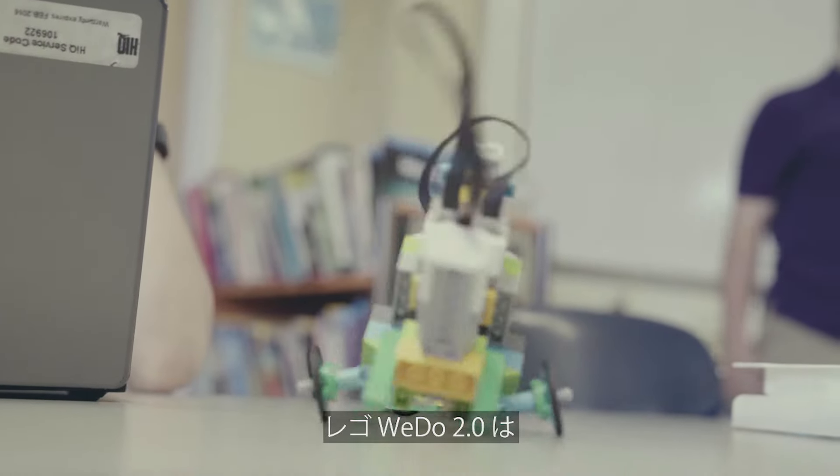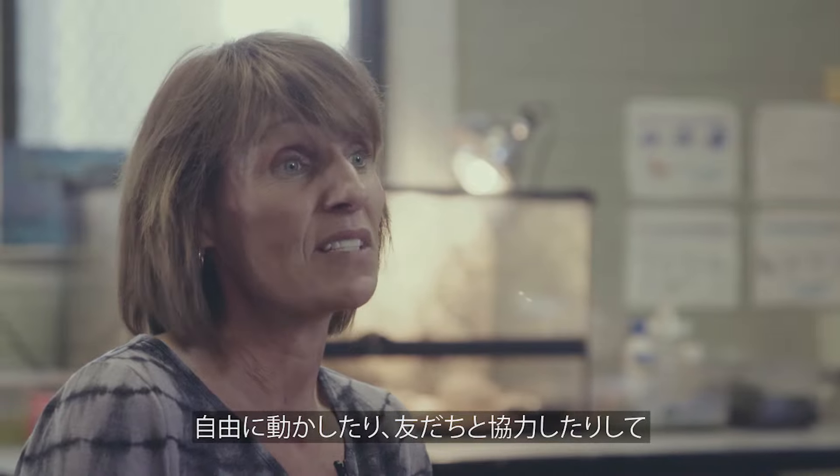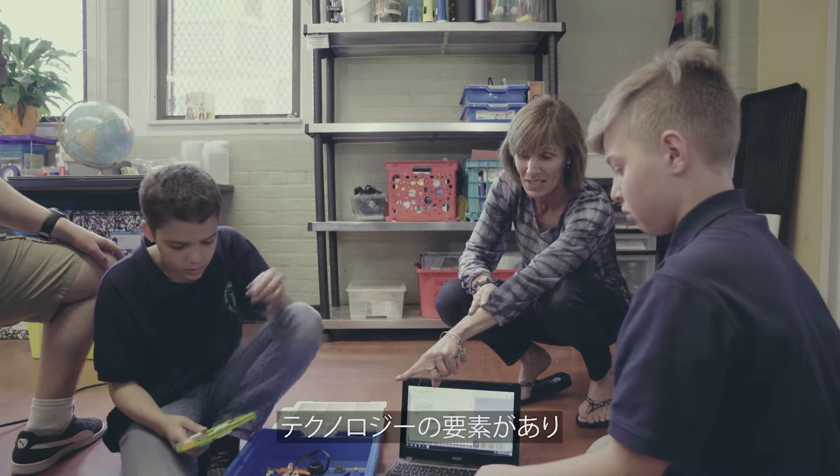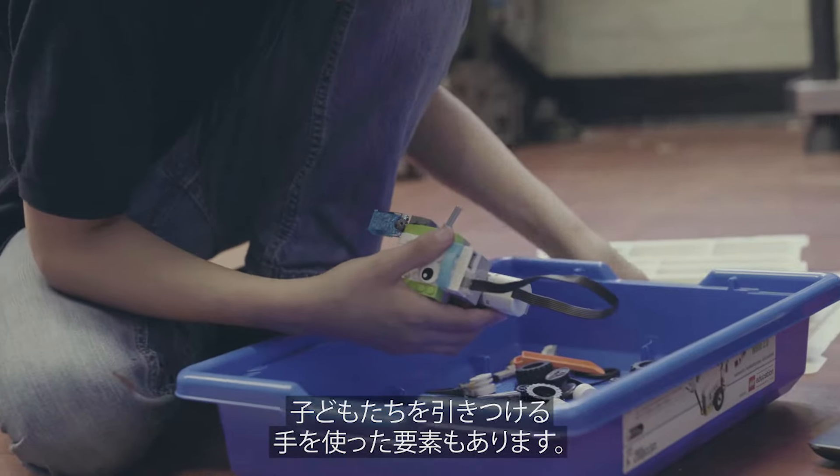Lego Redo 2.0 has a lot of that flexibility. It lets them move around, work together, it has the technology piece and it also has that engaging hands-on piece.